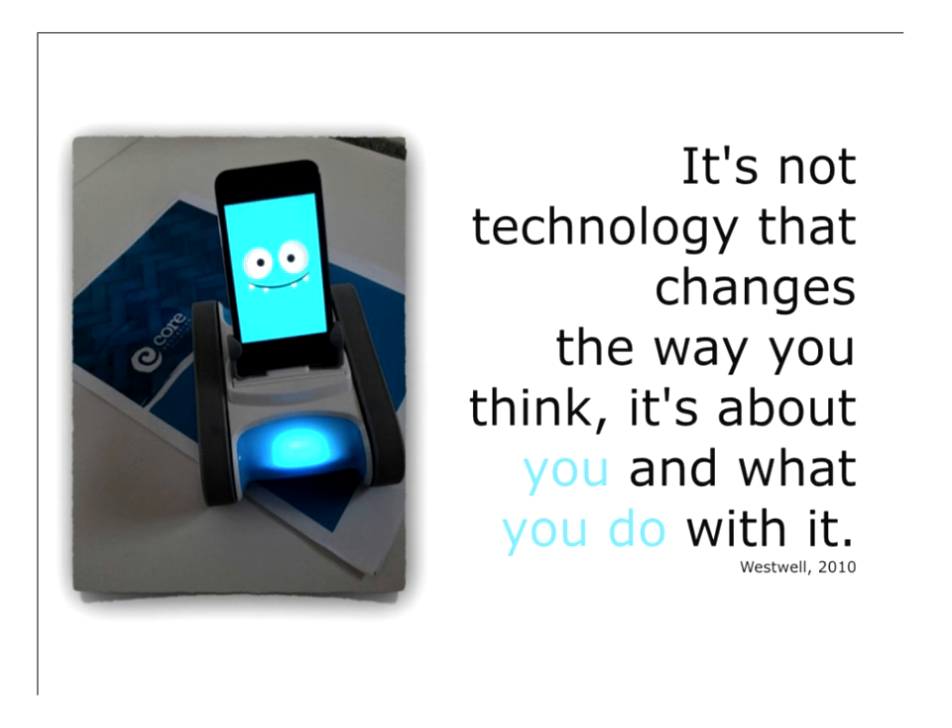Just before we move into a question and discussion time, I wanted to point out that robotics in itself isn't going to make a difference to the way we teach or the way our children learn. It's about us and what we do with it — thinking about how we're going to implement these devices in our classroom. They are fun in themselves, which is great, and the programming is great. But it's about how we use it in our classroom and how we can use it as a building step for the rest of our curriculum, blending it so that it's not just something novel coming in, but it is part of our learning program.